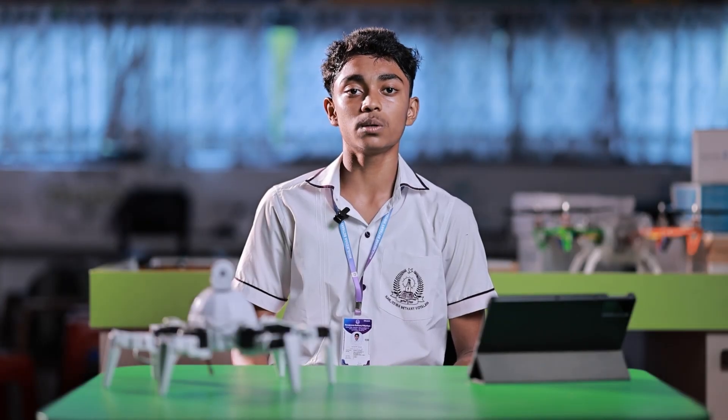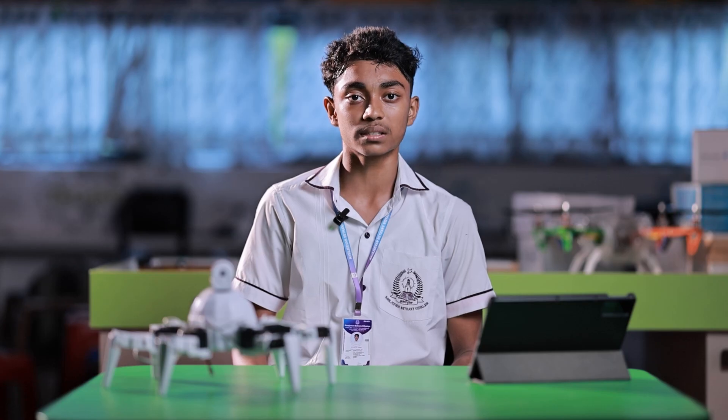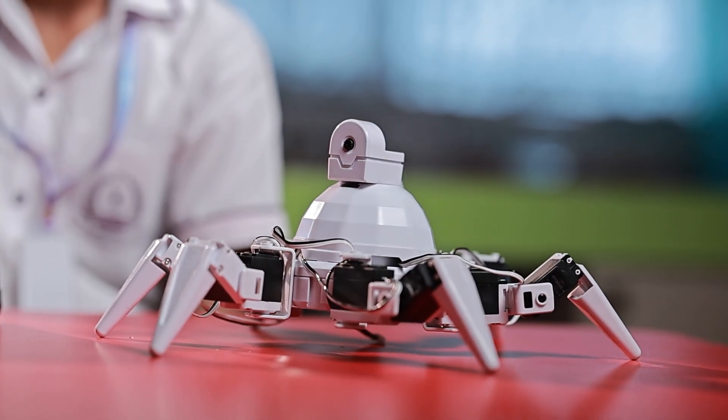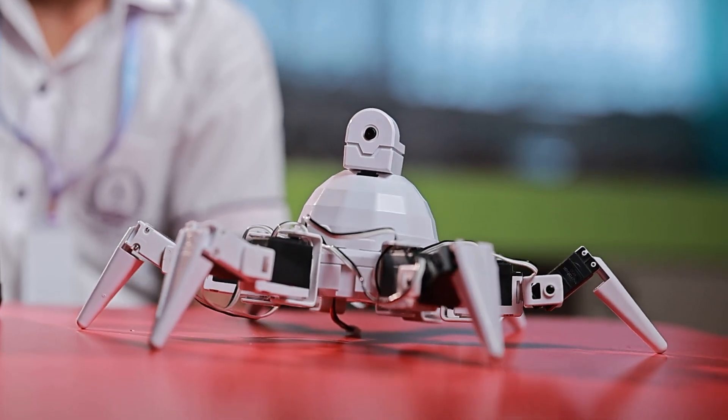Get ready to dive into the world of robotics with Easy Robot. This is not just any robot — it's a revolution in learning. Imagine creating your own interactive and intelligent robots from scratch. Whether you are a beginner or a pro, Easy Robot makes coding, engineering and AI simple and exciting. Students can create robots which can talk, walk and even dance. Jump into the future of education with Easy Robot, where creativity meets innovation.